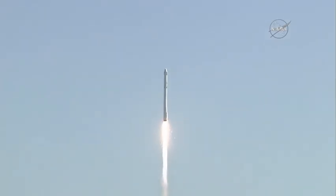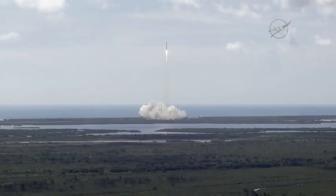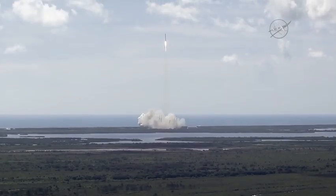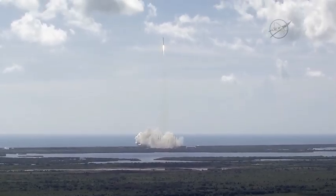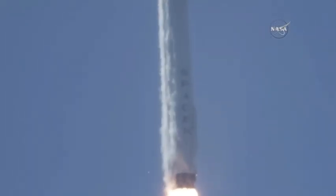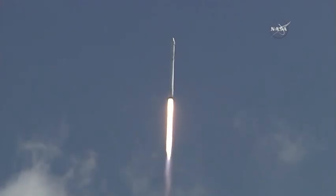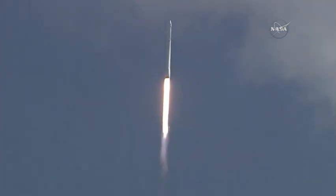Stage 1 propulsion is nominal. Vehicle's programming downrange. Stage 1 propulsion is active.